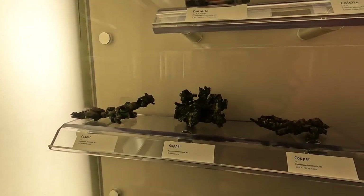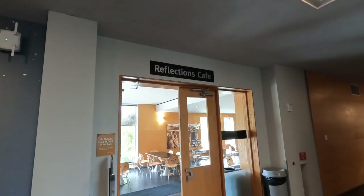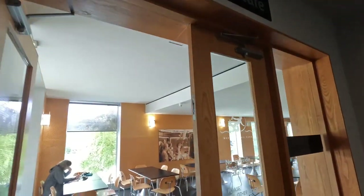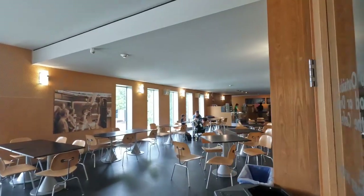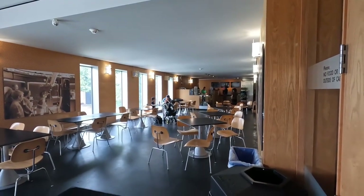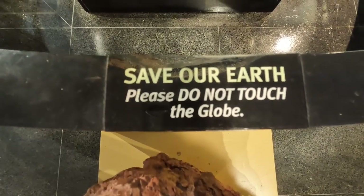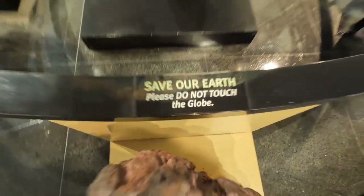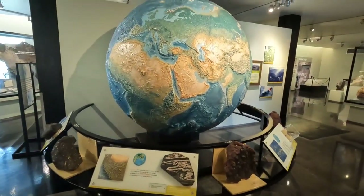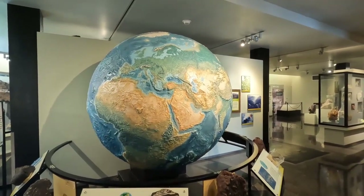And in case you didn't see enough — more copper. If you're here for a long period of time, there is the Reflections Cafe, a small little dining area. Anything we can do to save the Earth — don't touch the big globe — and it is one very huge globe.